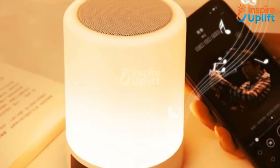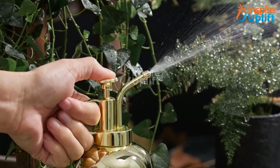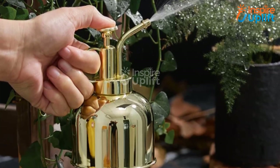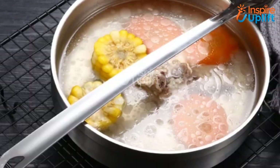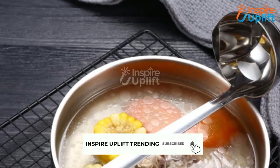Hello guys, in this video we will review 8 extremely useful kitchen and home accessories. These products are trendy and super functional. Check the links shared in the description box for more details. Before moving on, subscribe to our channel and press the bell icon for new video updates.